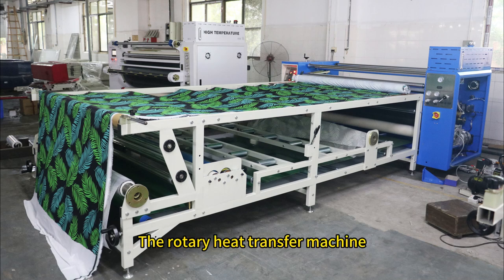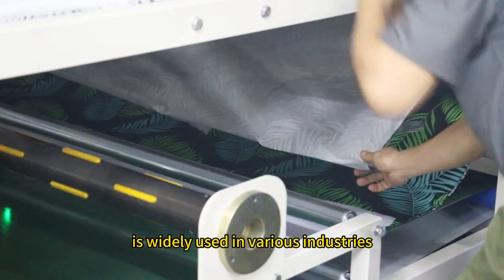The rotary heat transfer machine, as an advanced printing device, is widely used in various industries.